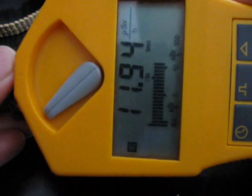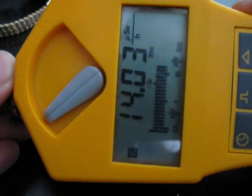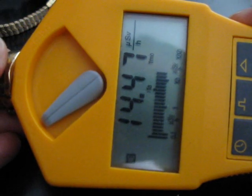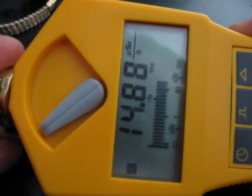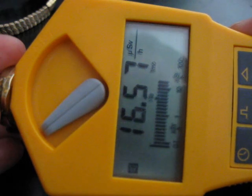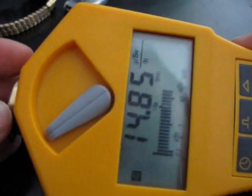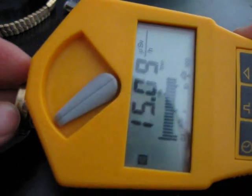If I hold it right on the dial you can see quite a high activity here. I actually managed to get about 22 microsieverts before — just trying to find the right spot again. You can get the idea.